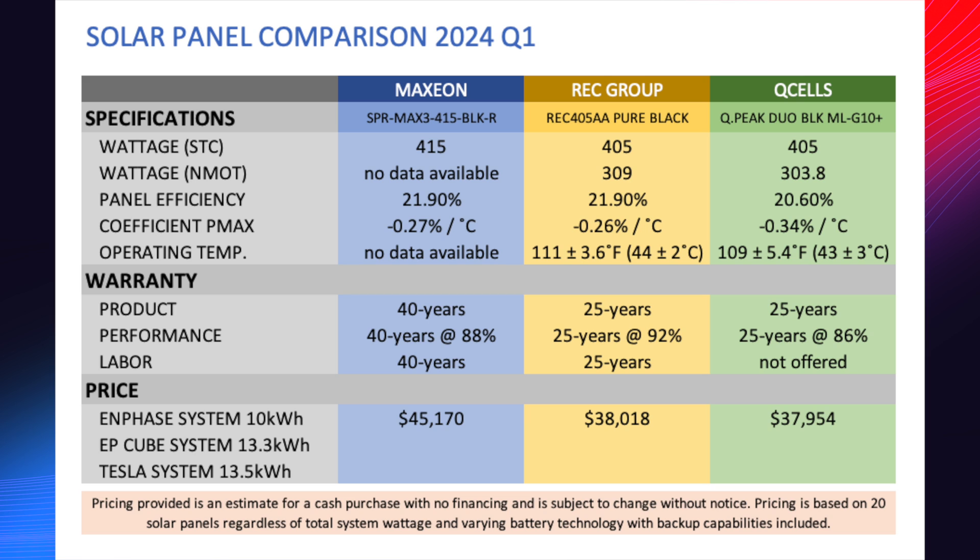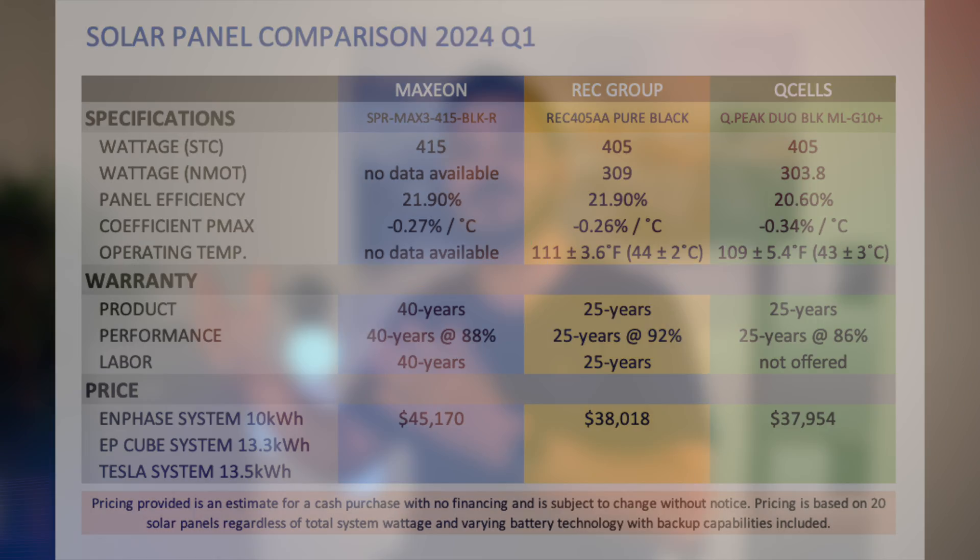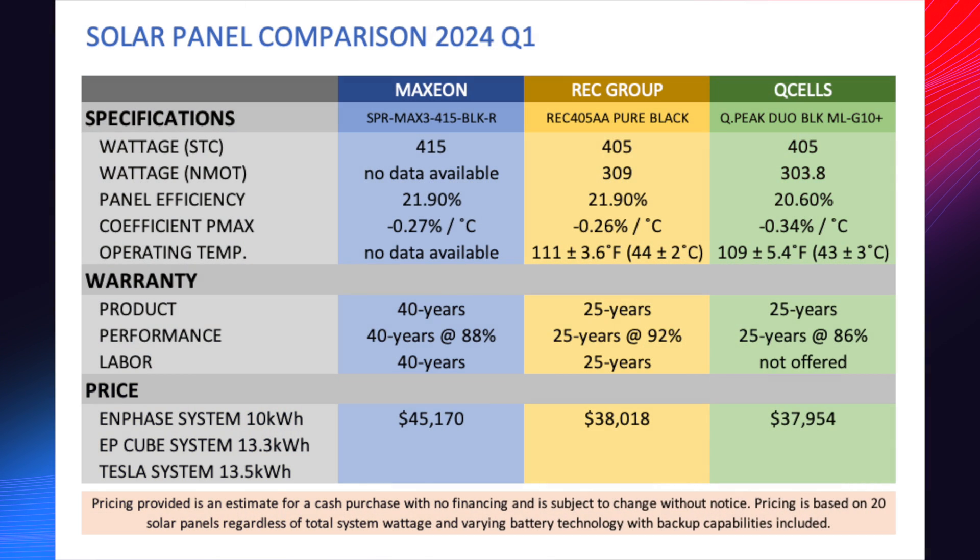For Enphase — 10 kilowatt hours, 20-panel system — Maxion is $45,200 before the 30% federal investment tax credit. That's $7,000 more than REC, which is at $38,000. There's no difference in the two other than the panel itself — same number of panels, same microinverters, same battery in a medium backup configuration. You are literally paying for that solid copper back sheeting and the 40-year warranty. The difference between REC and Q-Cell is pretty small, about $100, and many customers lean toward REC because the price difference isn't big enough to justify choosing Q-Cell.